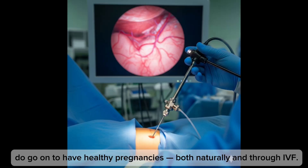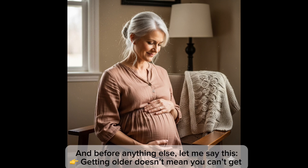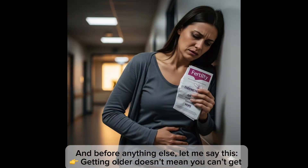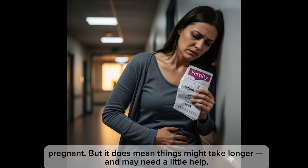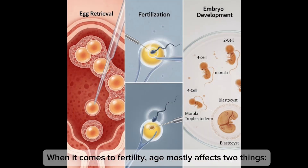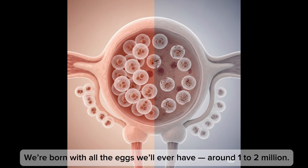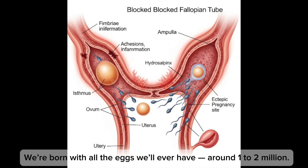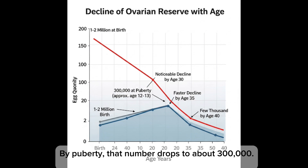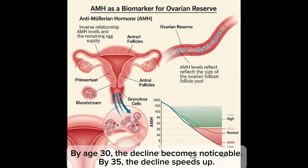Let's talk about one factor we can't control: age. Getting older doesn't mean you can't get pregnant, but it does mean things might take longer and may need a little help. Age mostly affects two things: egg quantity and egg quality. We're born with all the eggs we'll ever have — around one to two million. By puberty the number drops to about 300,000. By age 30 the decline becomes noticeable, and by 35 the decline speeds up.